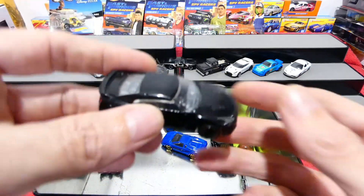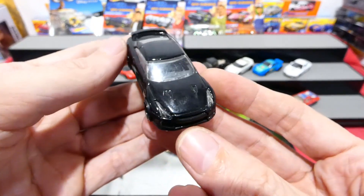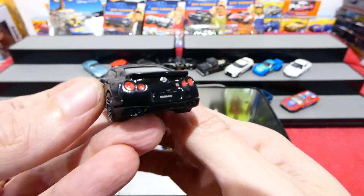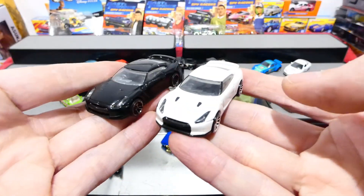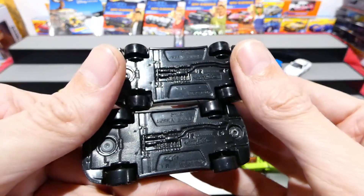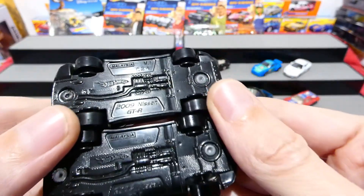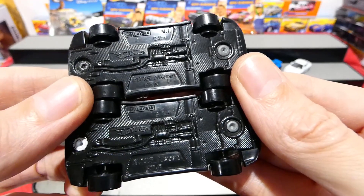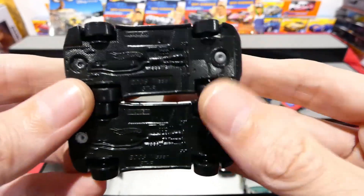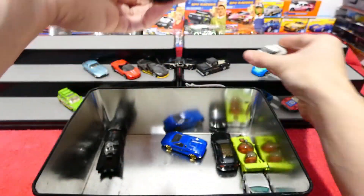Up next we have the black Nissan GTR - very cool. This is exactly the same as this white one. I think these were the two color variations for that year. Let's have a quick look at the bases to see what we can read. Maybe they're just the next year from each other, but there you go - a black one and a white one.